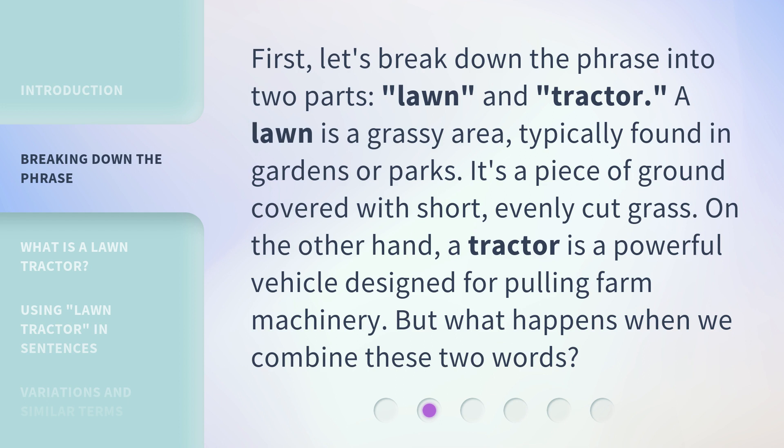On the other hand, a tractor is a powerful vehicle designed for pulling farm machinery. But what happens when we combine these two words?